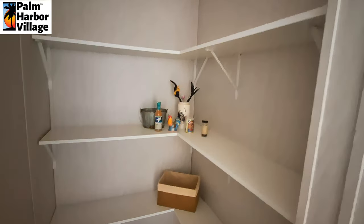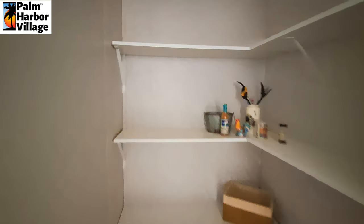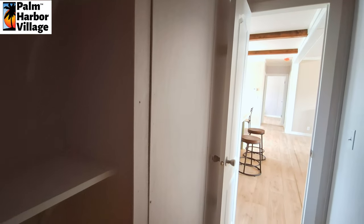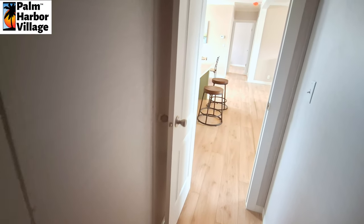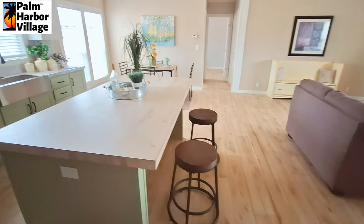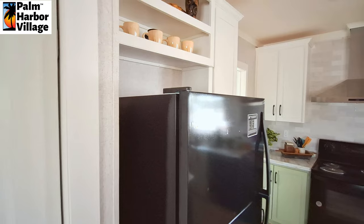The shelves start from about right here. The reason for that — where this kind of sticks out a little bit — is your water heater access. And then of course the water heater is placed behind where the fridge is.